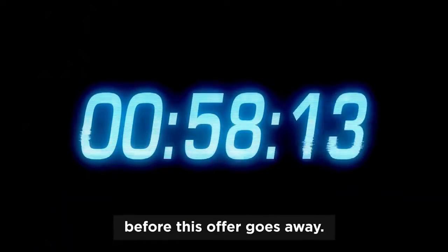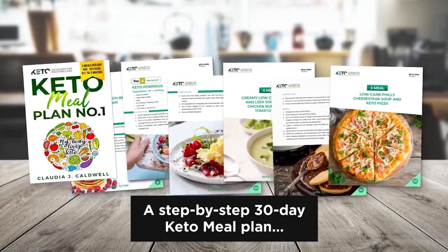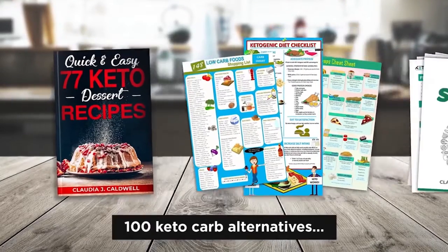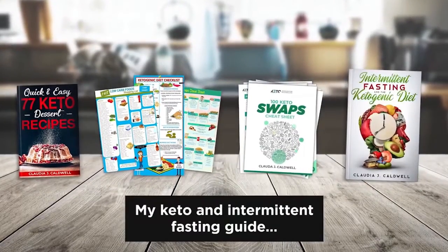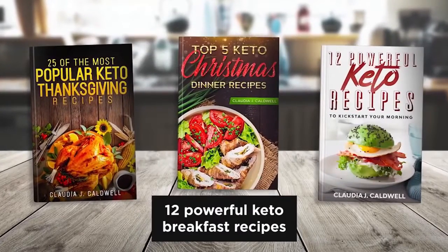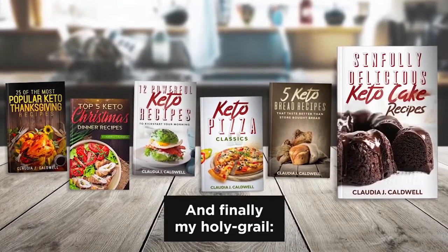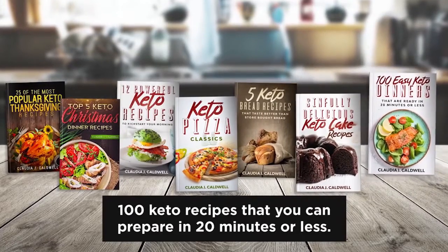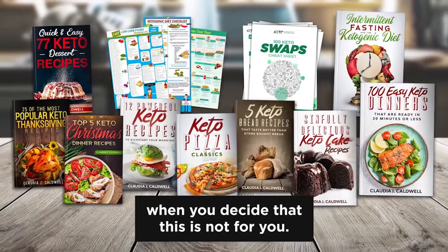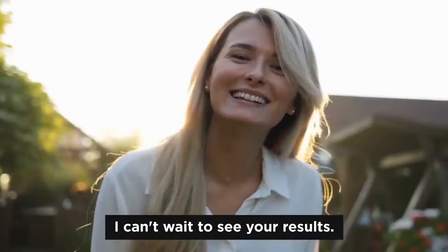You only have a few minutes left before this offer goes away. Let me recap one last time what you'll receive for only one tiny little dollar today: a step-by-step 30-day keto meal plan, a complete grocery-ready keto food list, my 77 mouth-watering keto desserts cookbook, 100 keto carb alternatives, my keto and intermittent fasting guide, 25 keto turkey and Thanksgiving recipes, 5 keto Christmas and holiday recipes, 12 powerful keto breakfast recipes, my keto pizza classics, keto bread recipes, mouth-watering keto cake recipes, and 100 keto recipes to prepare in 20 minutes or less — backed up by my lose-weight-or-it's-free guarantee. So click the button below this video and claim this incredible offer. Good luck on your journey — I can't wait to see your results.